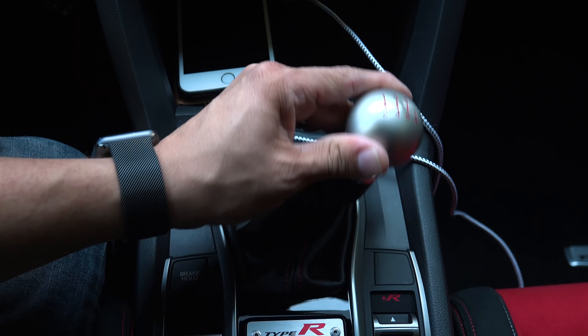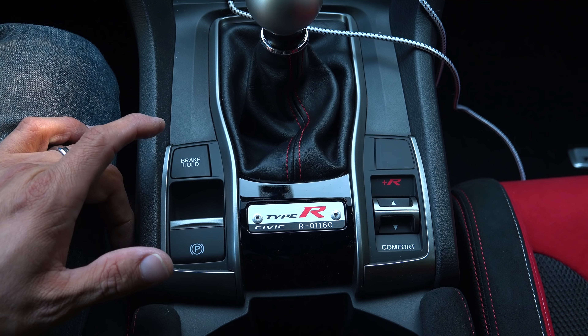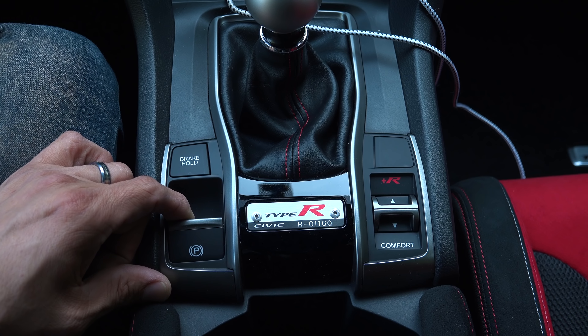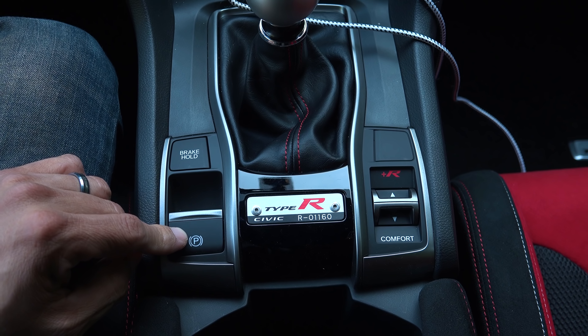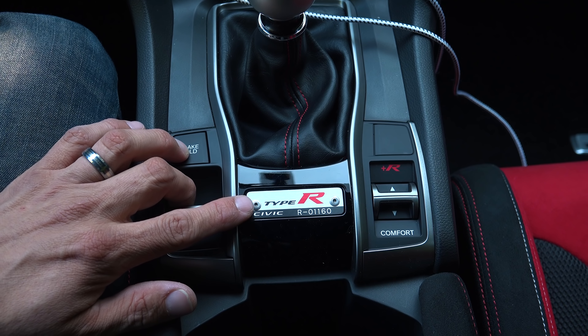Below the infotainment screen we find standard two-zone climate control, and then a storage area where you can easily put your smartphone. All Type R models get this metal ball-head shifter. The six-speed manual is standard — it reverses all the way over to the right and then down, which is my preference. Behind the shifter, we have controls borrowed from the regular Civic: a brake hold button which keeps pressure on the brakes at stoplights, and of course an electric parking brake. Some people were a little sad that we don't have a traditional handbrake, but personally I don't plan on doing any handbrake turns, so that doesn't really bother me at all.